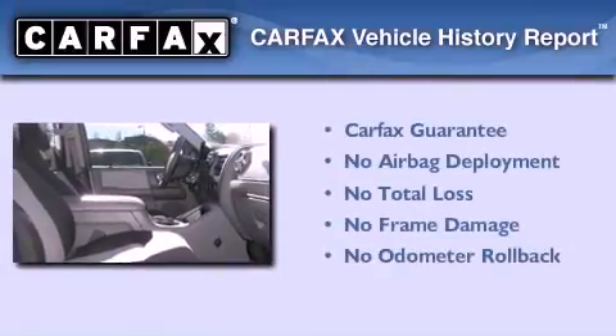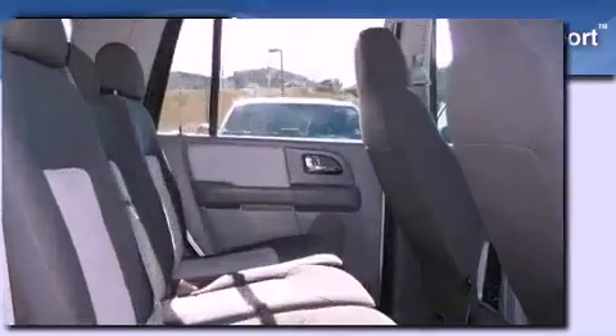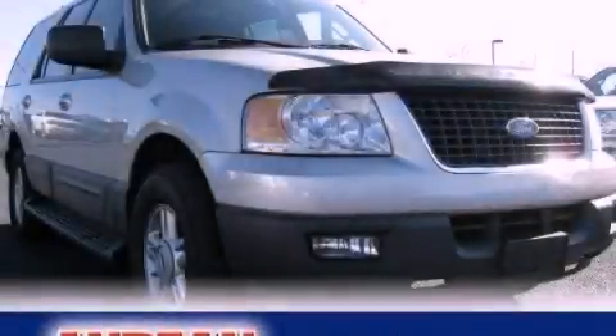Not to mention that this Ford qualifies for the Carfax buyback guarantee. Contact us today to schedule your opportunity to see this automobile in person.